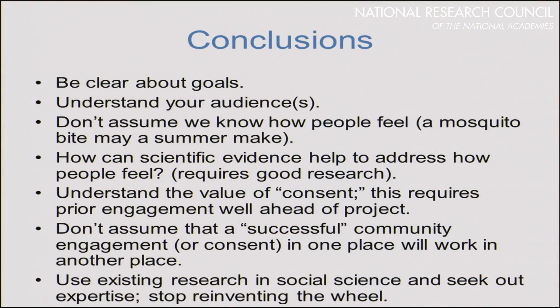Our conclusions: sounds obvious but not necessarily — be clear about the goals of science communication. Understand your audiences. Don't assume we know how people feel. As somebody pointed out, it might be redolent of summer for some people to get bitten by mosquitoes — improbable but not impossible. And how can scientific evidence help address how these people feel? Can we frame good science in a way that addresses their concerns? But in order to do that, we need to know their concerns — hence the need for better social science surveys to begin with.